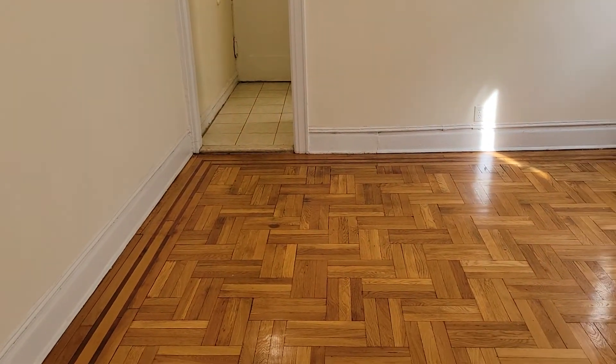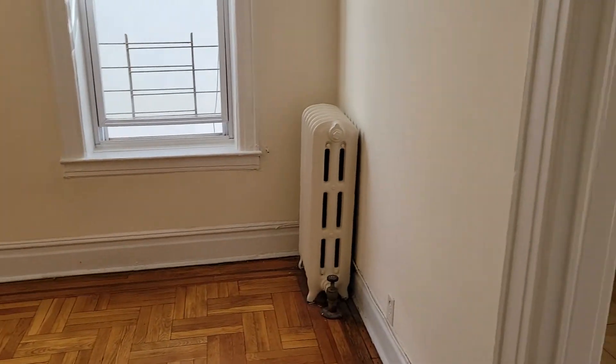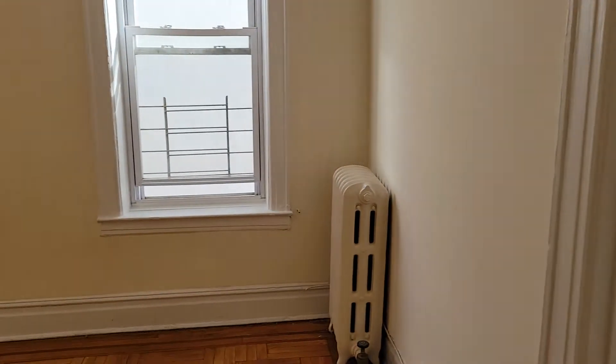You have two closets over here — could be his and hers. So there you go: living room, the entrance door, kitchen back over there. Thank you for watching.